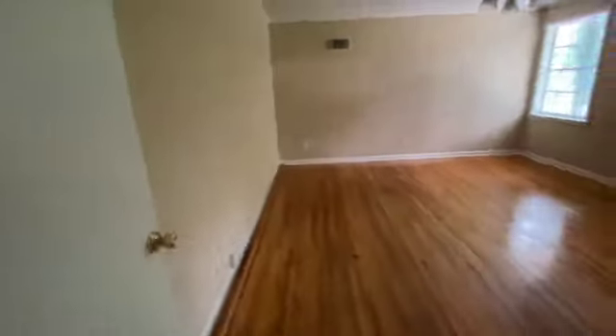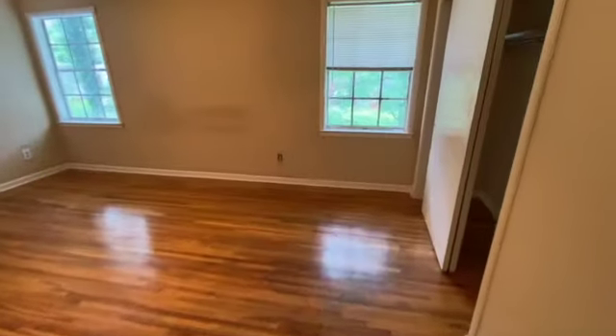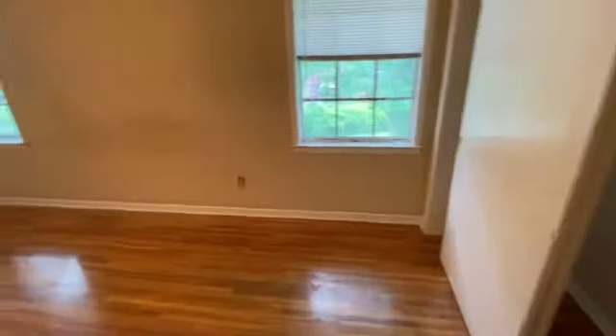The stairs look like they're in good condition. We come to the top of the stairs and into this first bedroom. The blinds look like they're in good condition, floor looks good, just the minor nail holes in the walls.